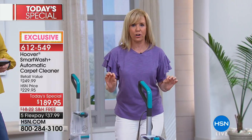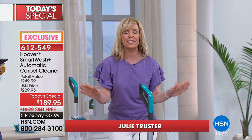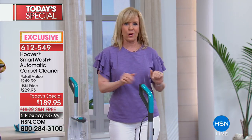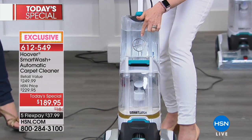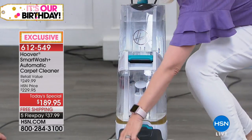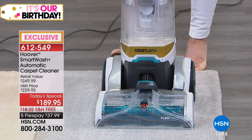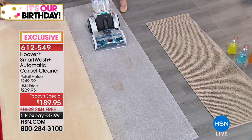There is no trigger. It automatically releases the solution, and then it automatically dries it. Everything about it is totally automatic - all you have to do is push it back and forth. It's a two-tank system where your clean water is separate from your dirty water. It has two brushes, so it's double the power on the bottom. All you do is push it and the unit has a wash-dry indicator telling you what mode it's in.